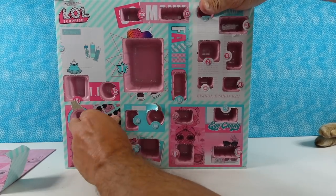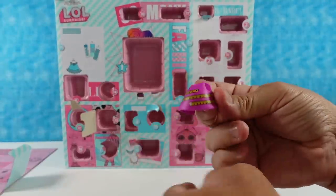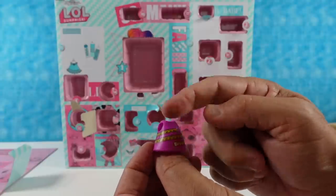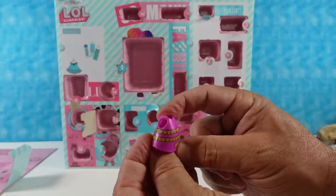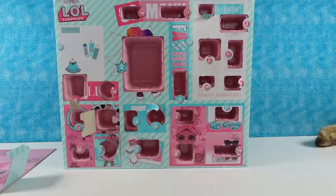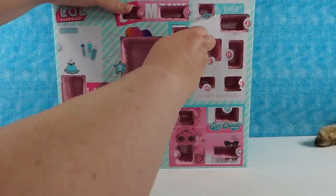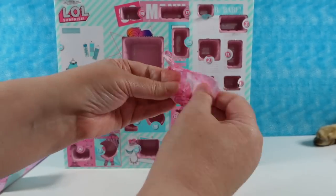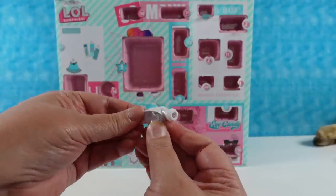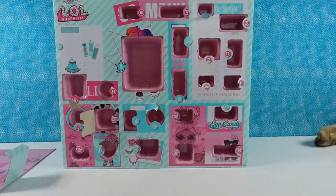Day twenty-three — we have another dress. This one is like a simple A-line dress. It is solid purple with a measuring tape wrapped all around it, going around twice and still only at 46. Day twenty-four — a top to go with the skirt that Paul said was his favorite. We have a little white pearlescent top with fuzzy white trim.